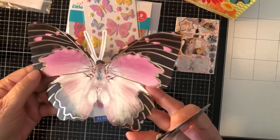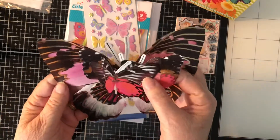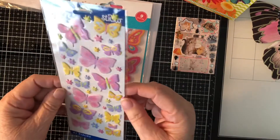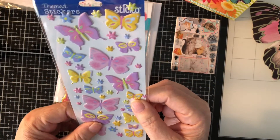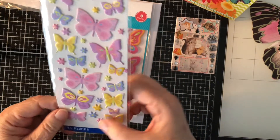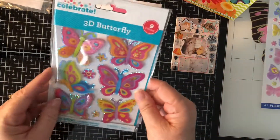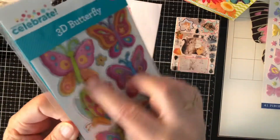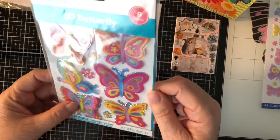Look at the size of that one — it's one big butterfly. Beautiful. Thank you. More butterflies! Look at them. It's a little thicker. Cute little flowers. Very cute. Thank you so much — more butterflies, 3D ones. You can see. Very pretty. Thank you so much. All these pretty butterflies.